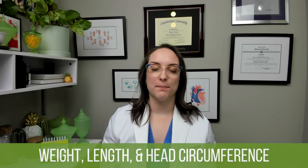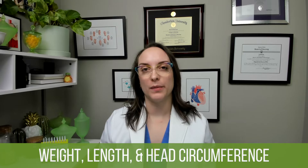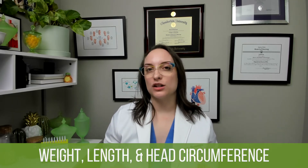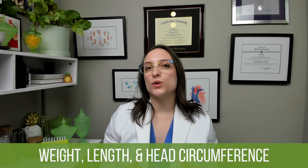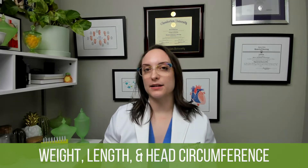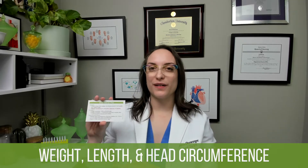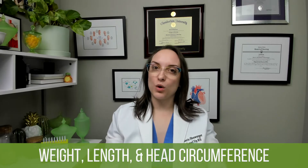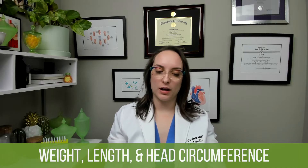First up, we are talking about some anthropometric milestones in growth and development for infants. That means we're talking about how their body changes and what measurements we expect to see. You'll see here we've got something in bold red text, which means we think it's pretty important for you to know. But there's a lot more information on this card, so let's talk about it.